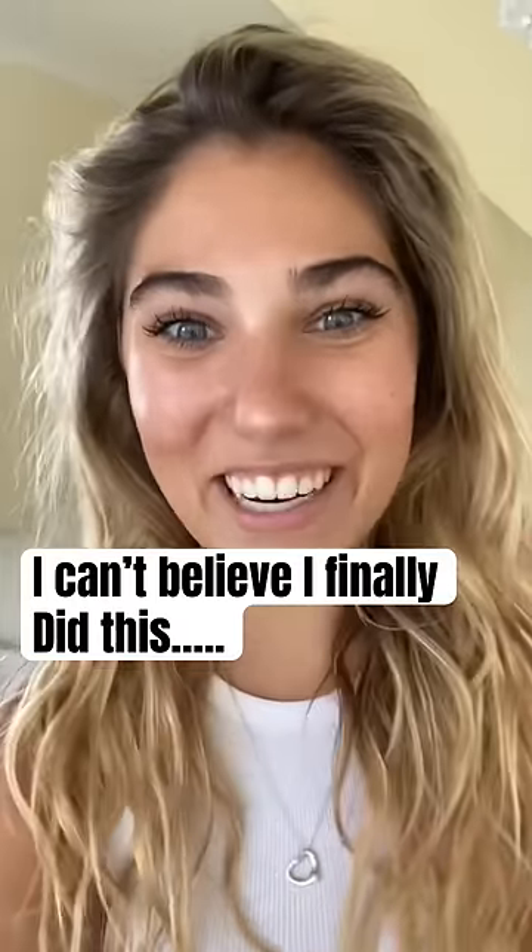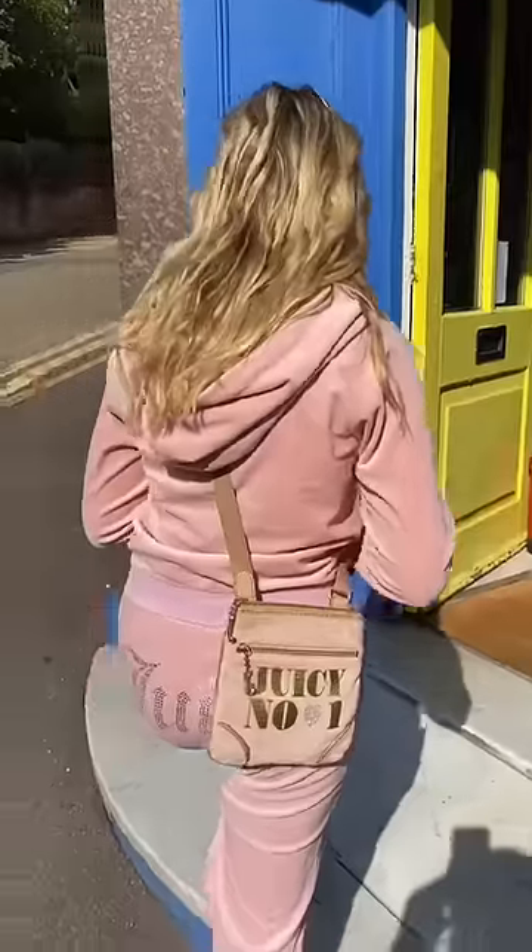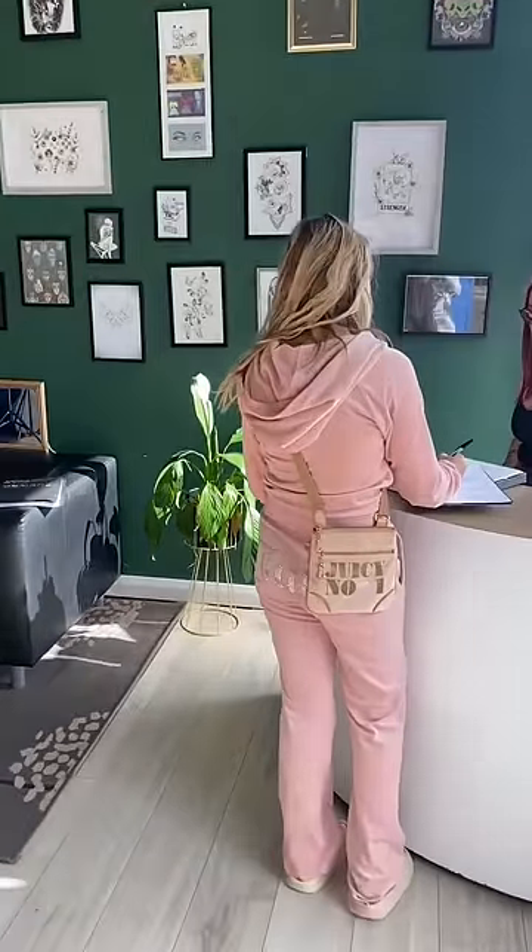Guys, I think I'm finally getting my belly button pierced today, stay tuned! So we are in the piercing place, they have space and it's happening today. Oh my gosh, I'm so excited!